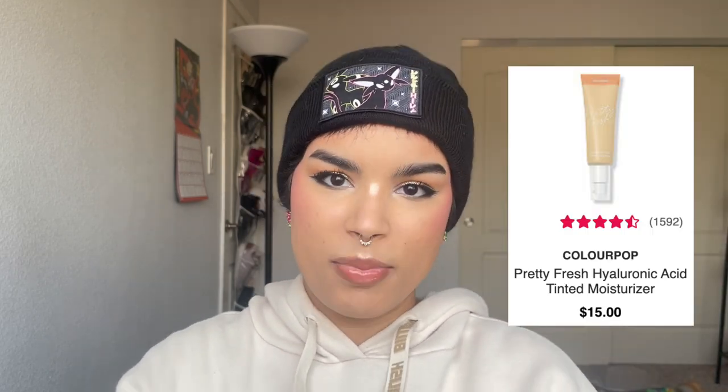Now let's talk about cruelty-free foundations — I'm using a broad term here that includes BB creams, tinted moisturizers, and any base products. The one I'm actually wearing today is the IT Cosmetics CC+ Nude Glow, which has SPF. It's the best-wearing base product I have — medium coverage with sunscreen and a very natural, light finish.